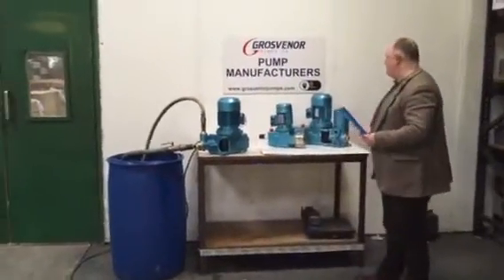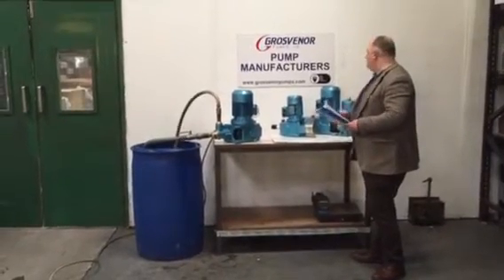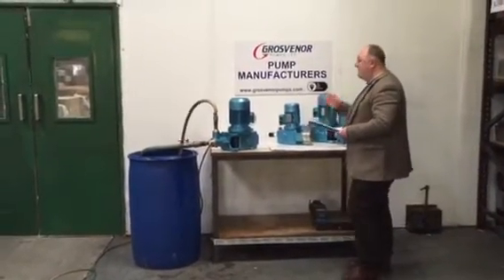These pumps last a significant amount of time — 20 years plus. They're used in the chemical industry, in the water and wastewater sector, and in oil and gas.